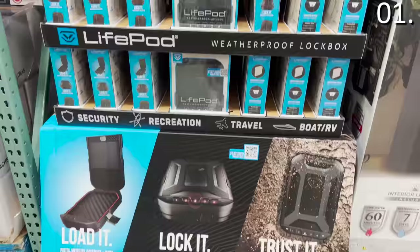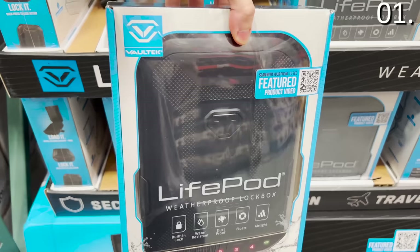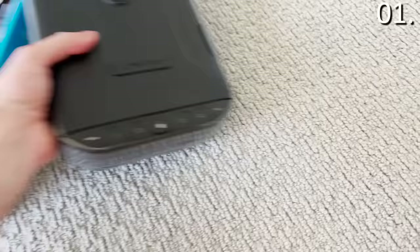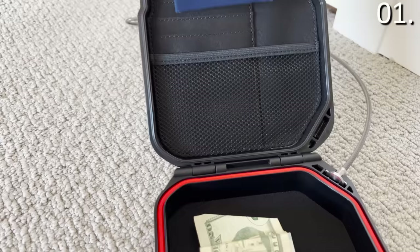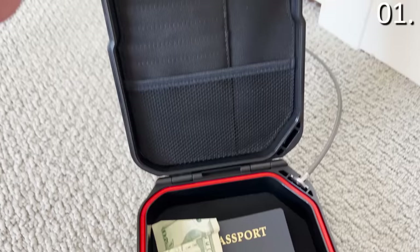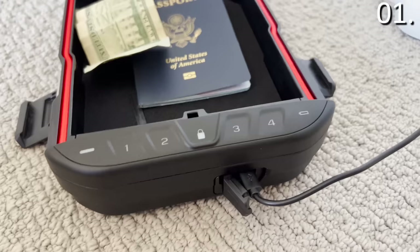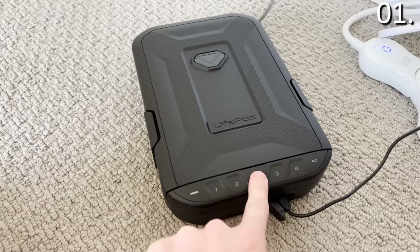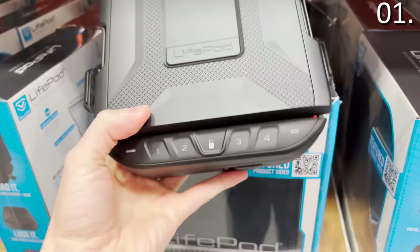It's a hundred bucks and a top way to protect your valuables. If you are in an RV, a trailer, a boat, or traveling anywhere — it's weatherproof and water resistant. I took it right out of the box to secure my passports and the limited cash I didn't spend at Costco. It has a keypad that retains its charge, a manual key override, is completely airtight, and it also floats. I love this.